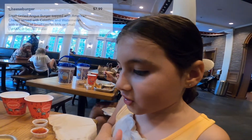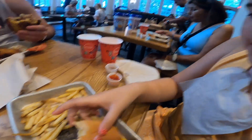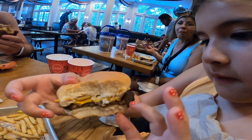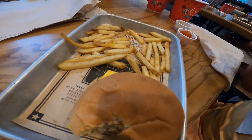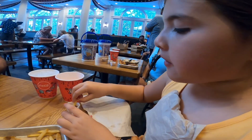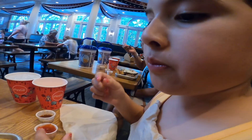So I'm going to be reviewing the kid's cheeseburger. I took a few bites. Overall, I would give it like a 7 out of 10, but the burger is very burnt. The fries, though — they are amazing with this combination. And the fries have seasoning on them.